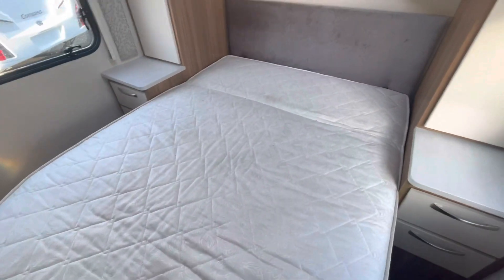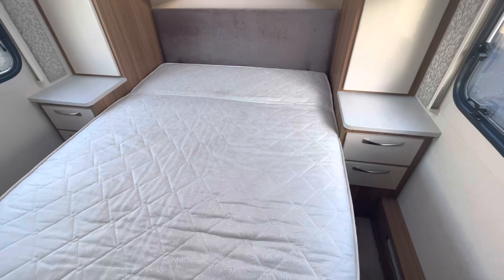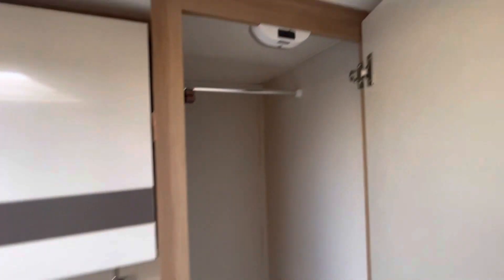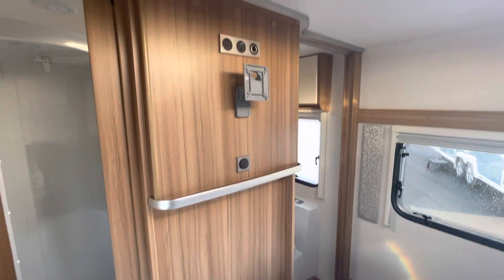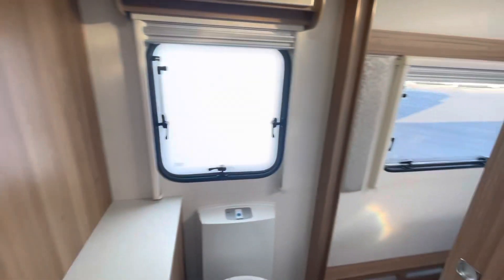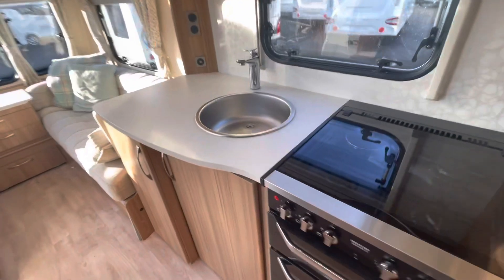It's got an island bed layout with plenty of storage at either side — drawers and hanging space. There are rail lights in the cupboard so it's easy to find what you're looking for at night time. There's a TV bracket too, and all in all it's a sound van that's been well looked after.